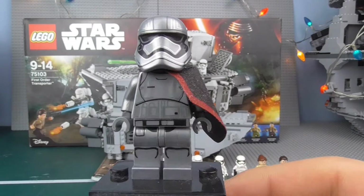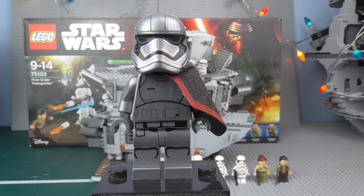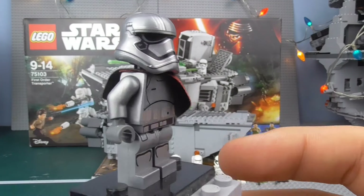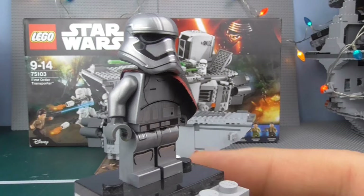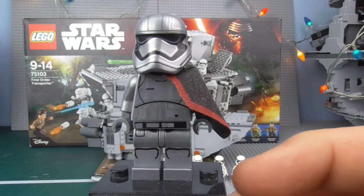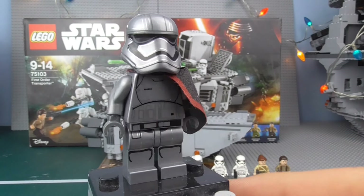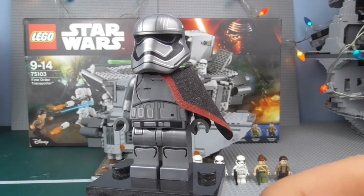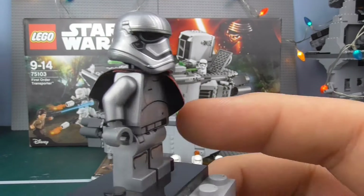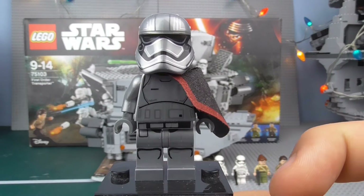Even though she's not going to be the cheapest minifigure in the world, she's pretty rare and cool — key to the trilogy. I do think we'll get her in more sets to come, so if you don't get this set, you'll probably get her in future ones. But I don't think you'll get her in any cheap sets, so realistically this is maybe one of the cheapest sets you'll get her in. She's very, very nice and that's more or less it to her.